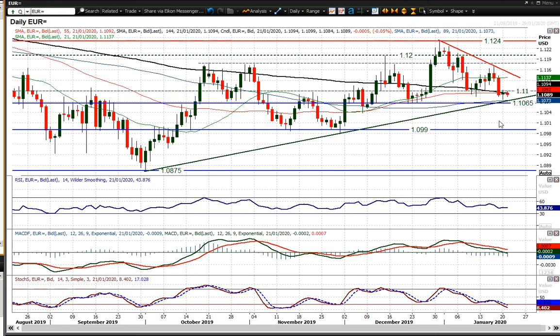That new trend would be exacerbated by the fact that we are, as you can see, in this current three-week trend of lower highs and lower lows — so that would become a more prominent trend. Below 1.1065 would be a key moment.